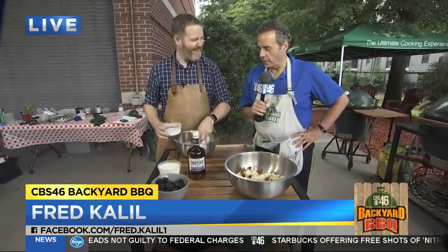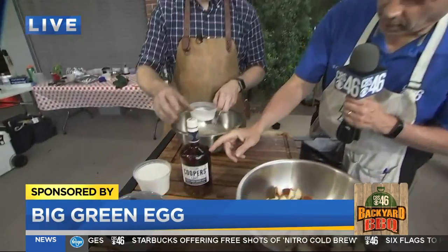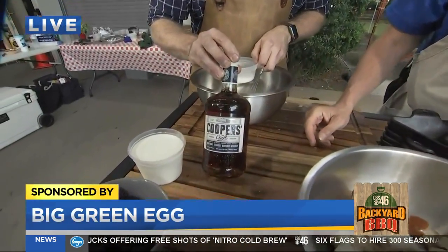It is time for dessert. What do we have here? A little Kentucky brown water? Only the finest for tonight's dessert.